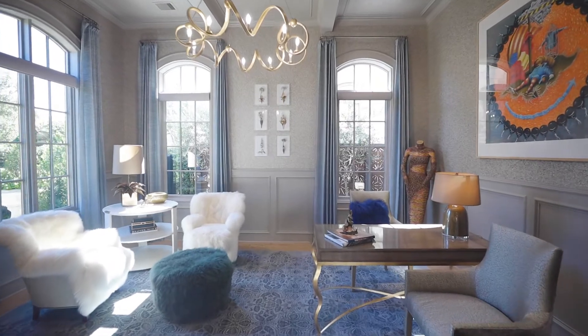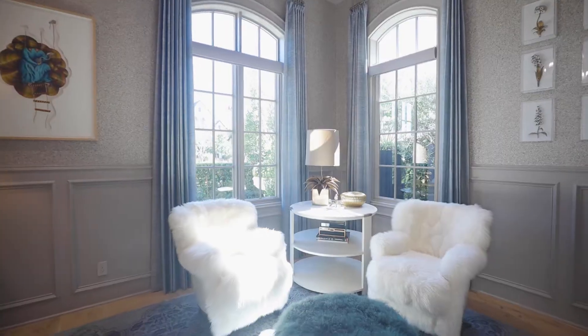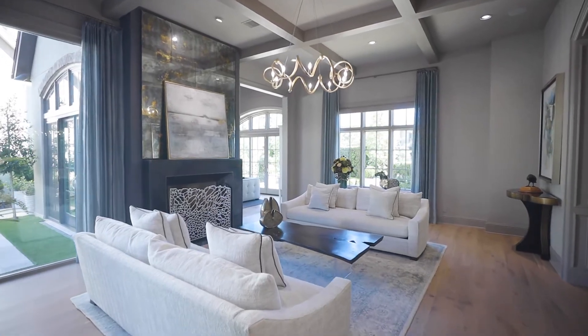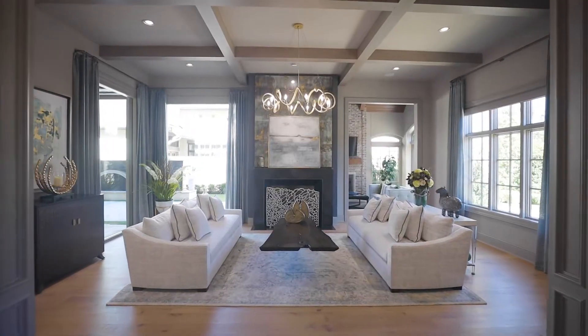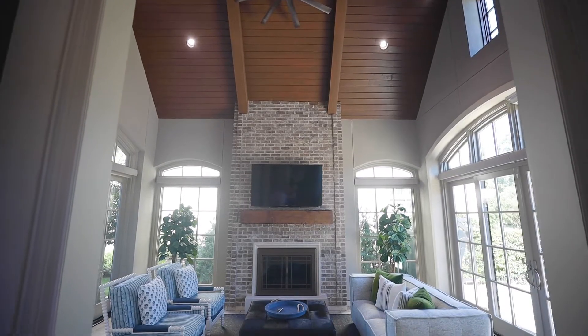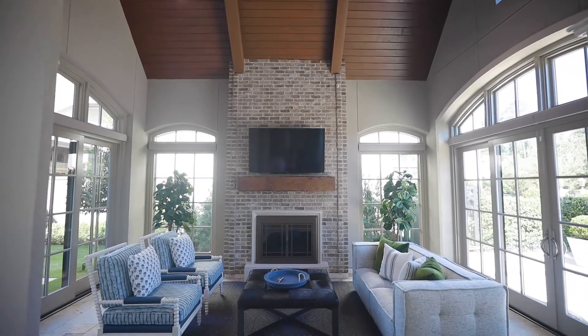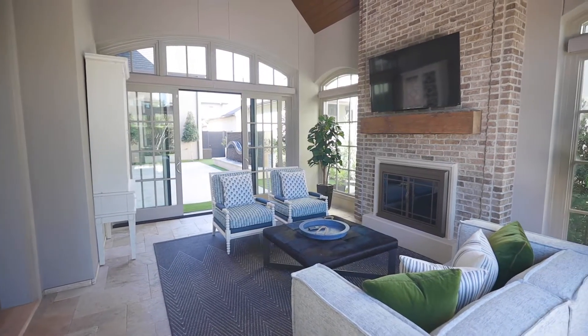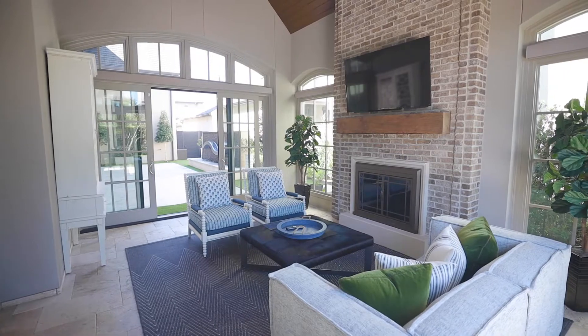To the left is a study with architecturally carved ceilings and textured wallpaper. Across from the study is the den with beam ceiling and gas log fireplace that flows into your sunroom with a vaulted ceiling, second fireplace, and sliding doors on either side that bring the outside in. This is the perfect space for your morning coffee.